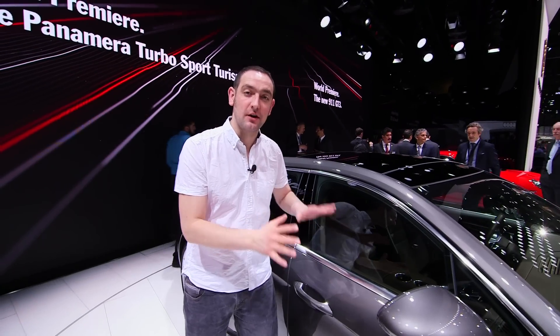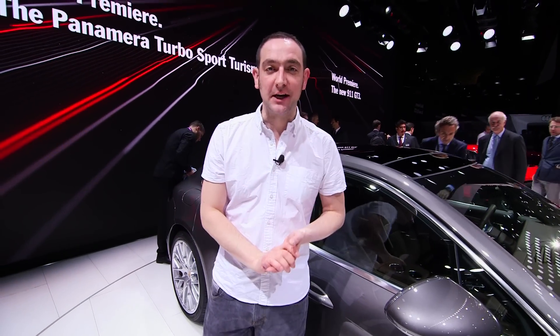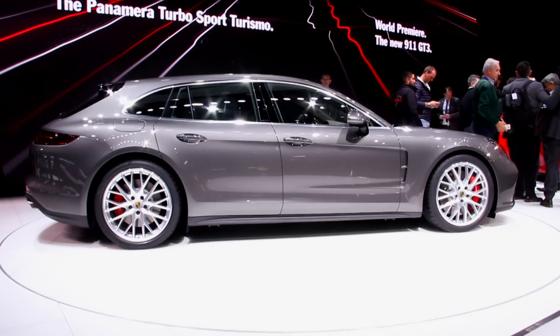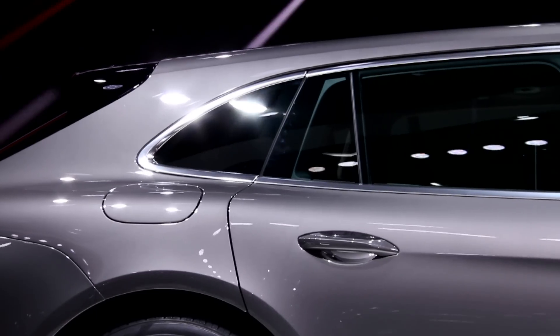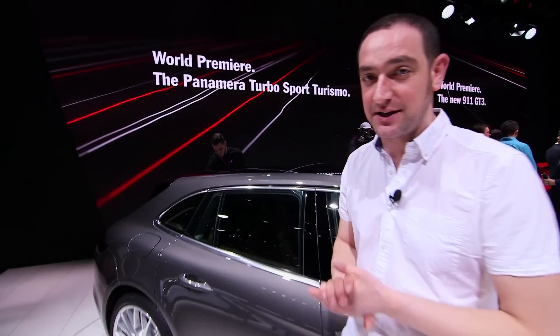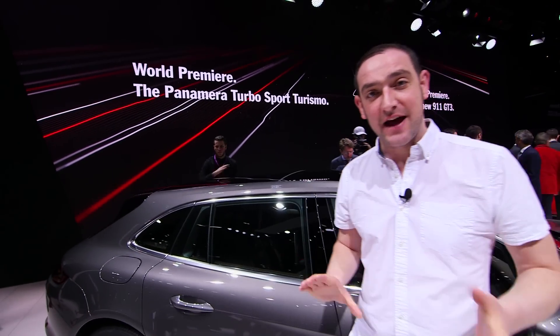From this point forward, the car is identical to the regular Panamera, but look this way and Porsche has grafted on a rear end that only a mother could love. Part of the purpose is to create enough interior space for an extra rear seat, although we can't think of many backsides that are going to fit in a seat that small.